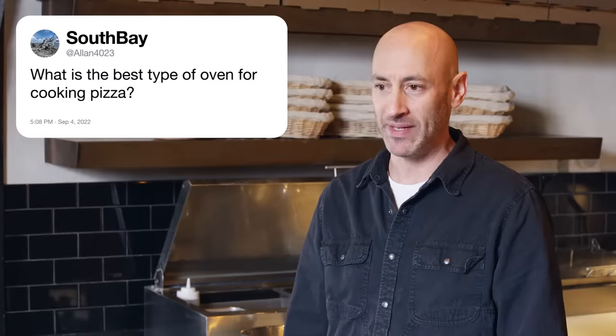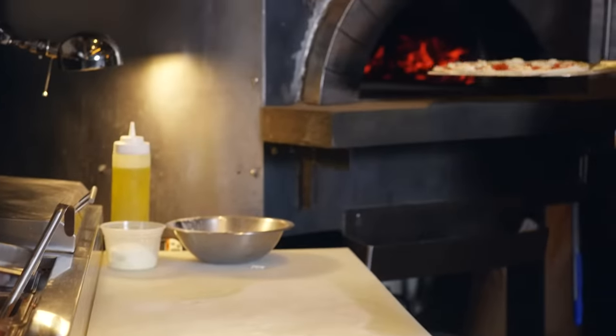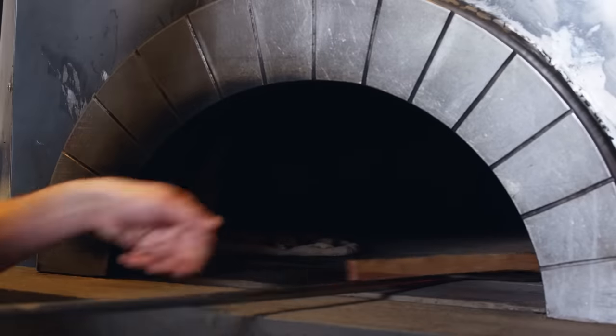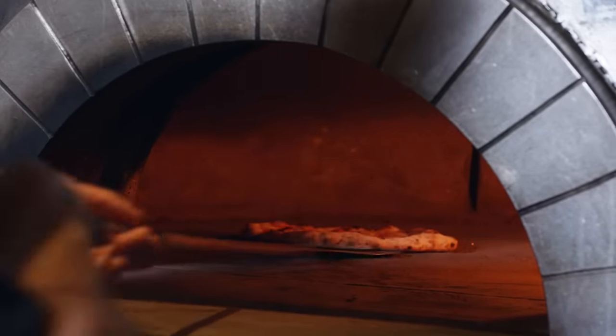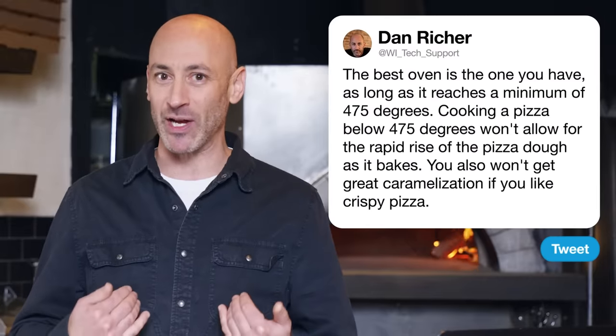Next up, Alan4023 asks what is the best type of oven for cooking pizza. The best type of oven is the oven you have access to. I have access to this beautiful wood-fired oven — my preferred method. And it's not because of how hot it is. Everyone thinks it has to be 900 degrees to make great pizza. The reason we love it is because it's huge, so we have so many areas to move the pizza as it bakes. As long as your oven reaches a minimum of 475 degrees, you can make great pizza. Cooking below 475 degrees, you're not going to get that oven spring — that rapid rise of the pizza dough as it bakes — and you're also not going to get great caramelization.